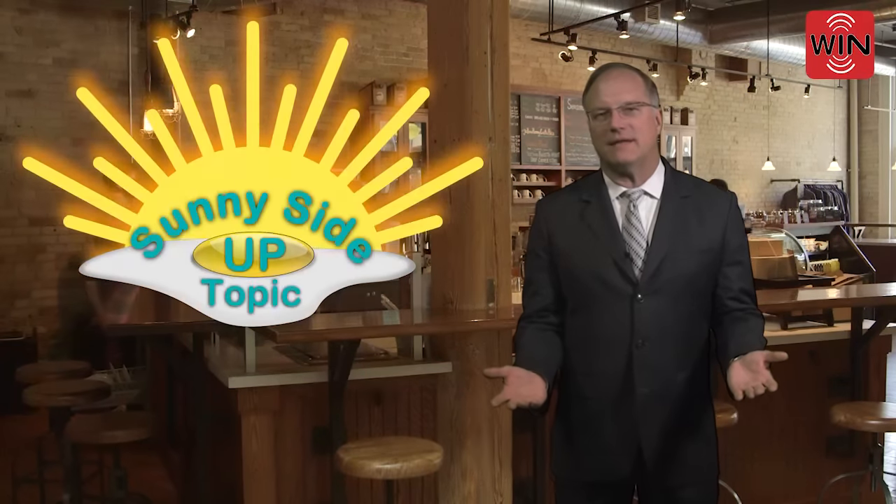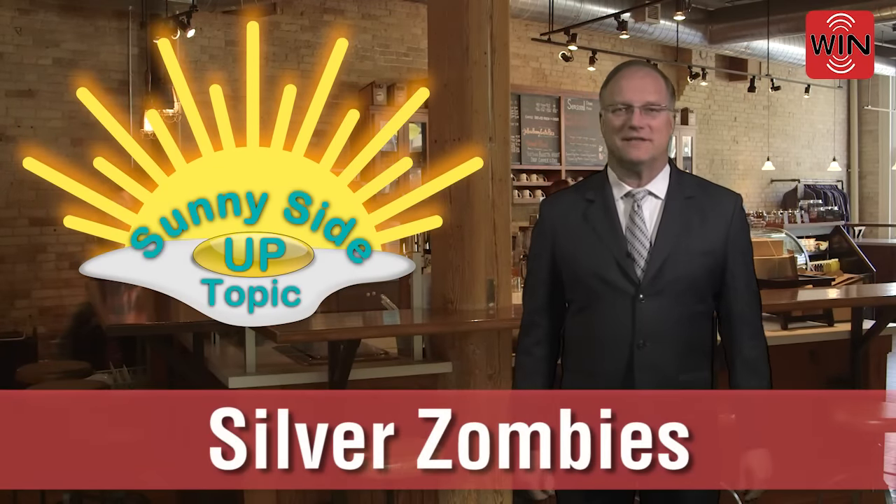Hello. Start your week with a win at WebCME. The Wound Information Network's sunny-side-up topic is Silver Zombies.